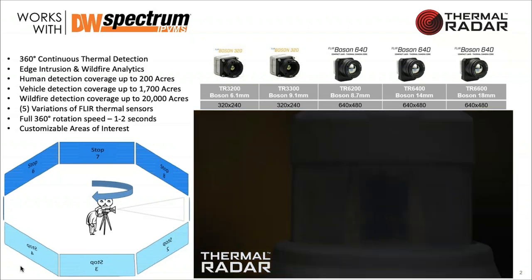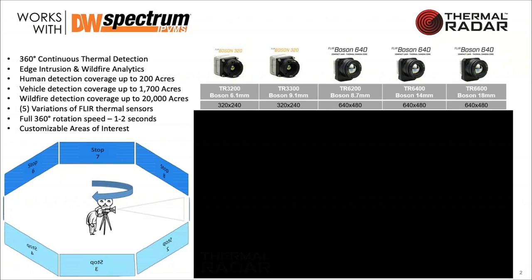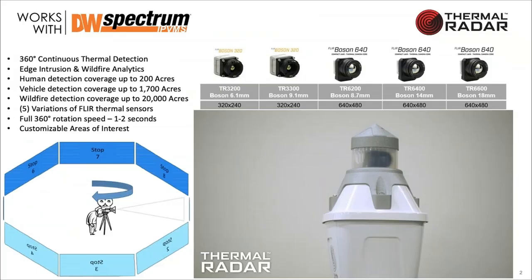By doing this and performing edge analytics inside the camera, we're able to detect humans up to 200 acres of coverage. Vehicle detection goes up to 1,700 acres, and wildfire detection up to 20,000 acres. We can detect a human-sized character at about 500 meters in radius, and by doing the area of a circle with a 500-meter radius, you start to get to those numbers for human, vehicle, and wildfire detection.